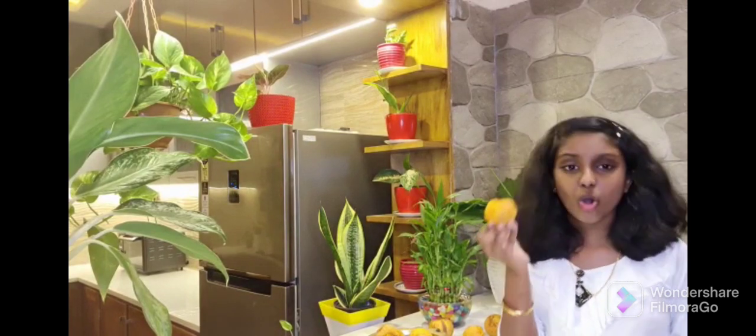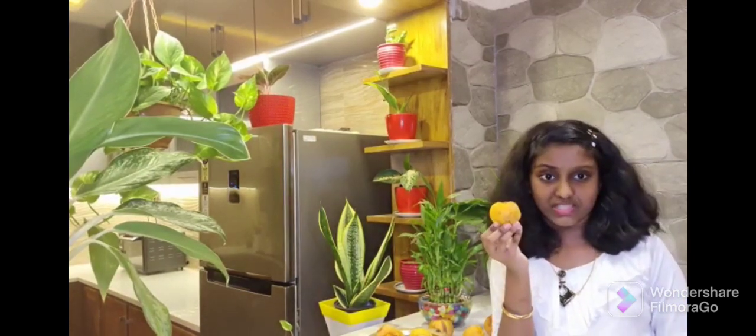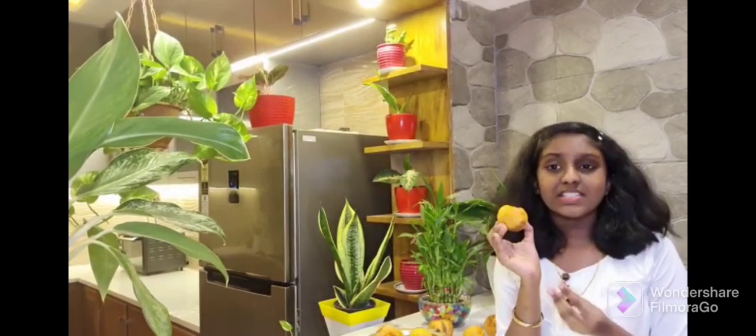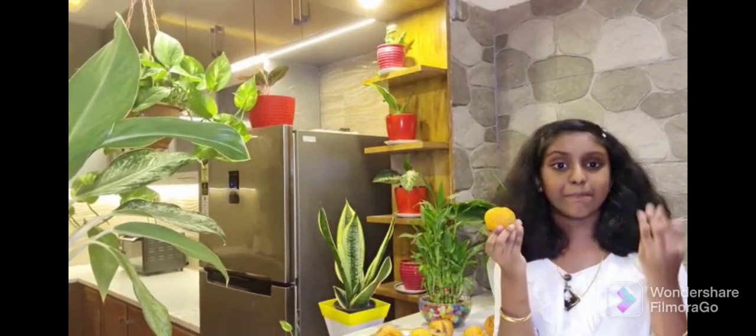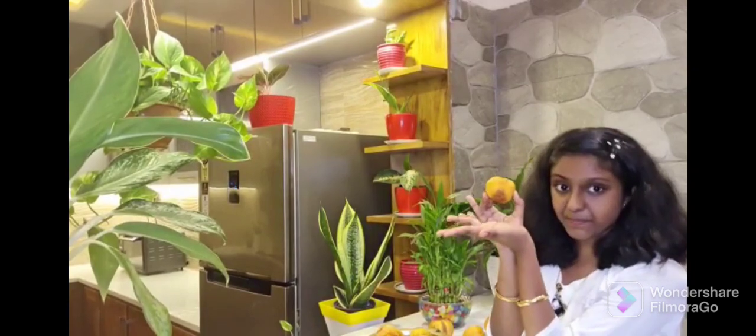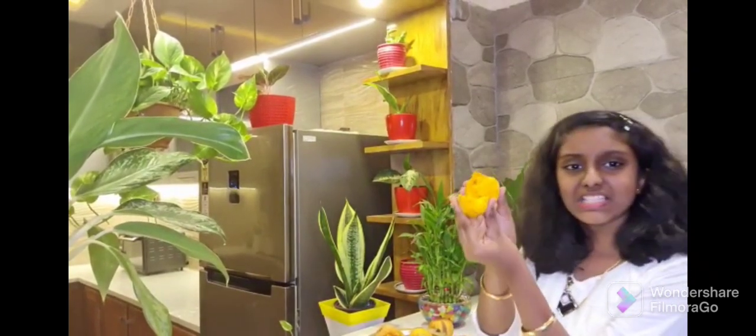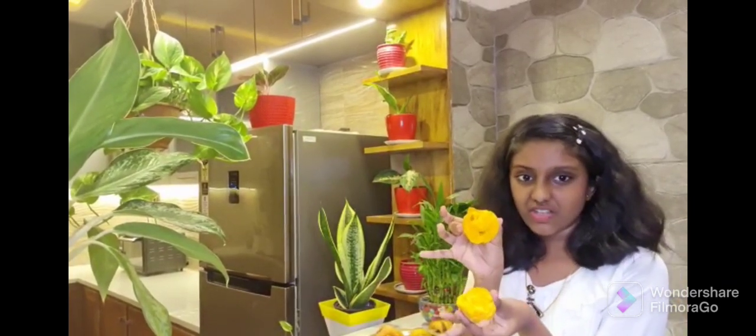These egg fruits are commonly known as canistel fruits. Some other people call this yellow sapote because it is closely related to the fruit sapote because of its shape. The flesh seems yellow-orange, smooth, and has a sweet and musky flavor.